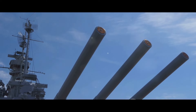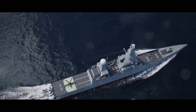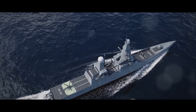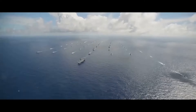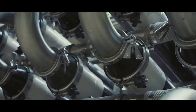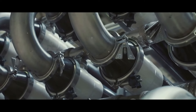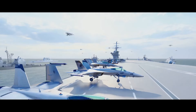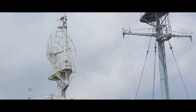The USS Arleigh Burke boasts an impressive array of weaponry, from the Mark 41 vertical launching system that can house and deploy a mix of anti-air, anti-submarine, and land-attack missiles, to the 5-inch rapid-fire deck guns and the Phalanx close-in weapons system for last-ditch defense against airborne threats. It employs four gas turbines driving two shafts that can generate over 100,000 horsepower, allowing it to reach speeds in excess of 30 knots.